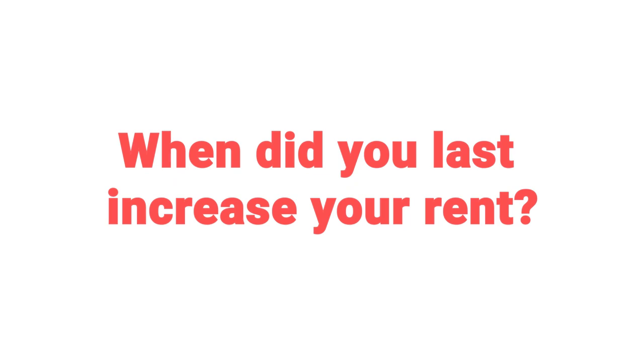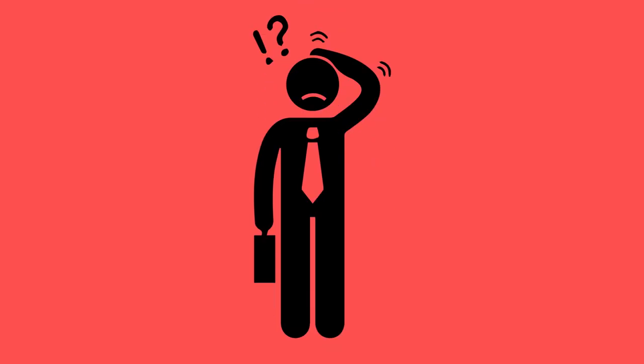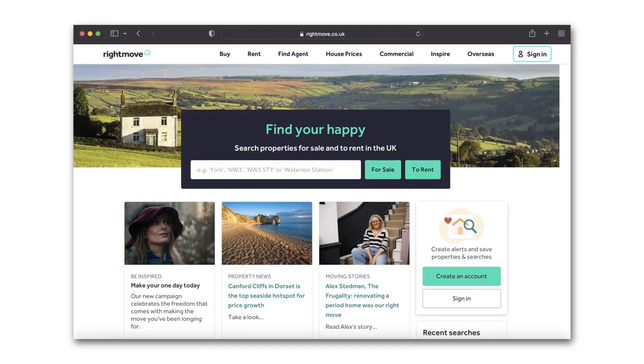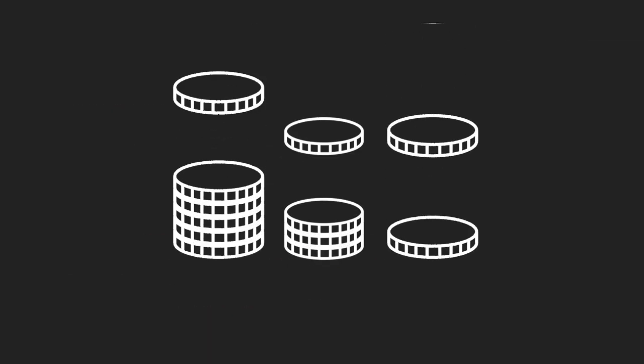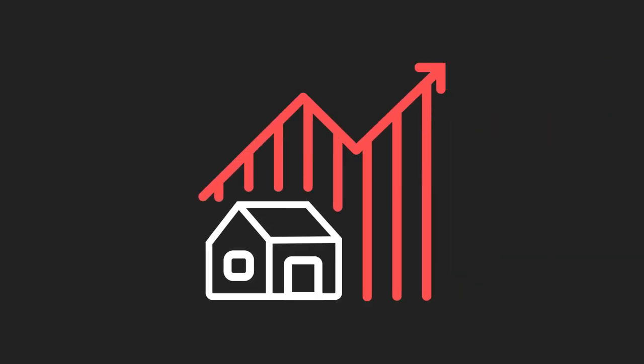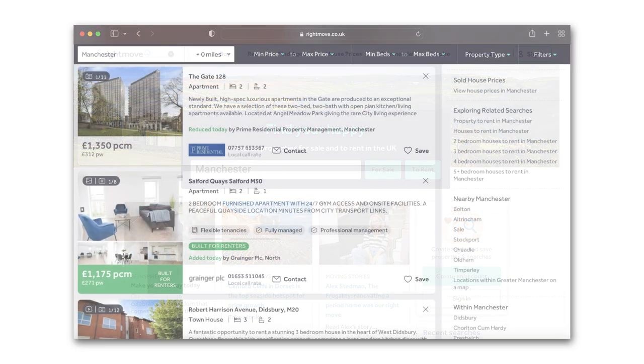First on the list is rent. Hopefully you're getting rent from your properties. The first thing you want to do is look at when was the last time you increased them. If it's been a few years you might be happy because you've got a great tenant, or you may have just forgotten. You may want to address that by having a conversation with your tenants, or if you're having a property managed, by your letting agents.